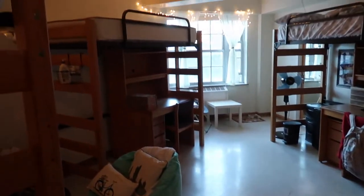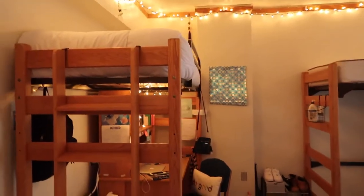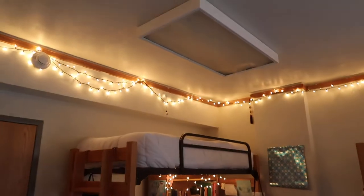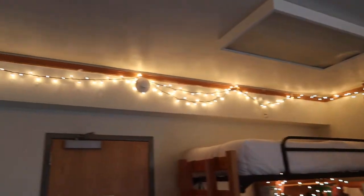Our floor has a lot of space. Immediately to your left is my corner. It looks so good! I have the overhead lights off right now — we have three of them. This is my corner; I bought all of my string lights from Target.